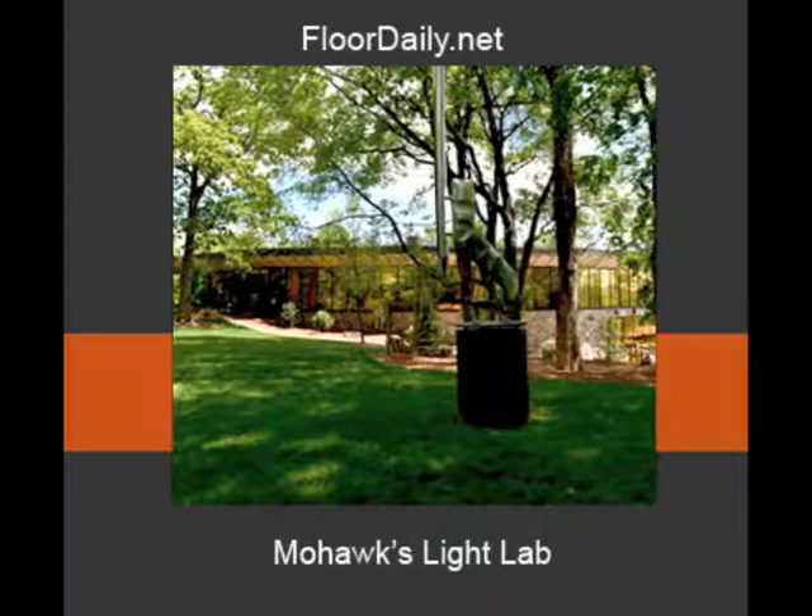Good morning, you're listening to Florida Daily.net, and I'm Kemp Haar. I'm in Dalton at Mohawk's Light Lab, and I'm with Jackie Detmar, Vice President of Design and Product Development, and with Mike Gallman, Senior Vice President of Commercial Carpet.